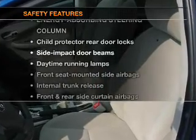And for your peace of mind, the following safety equipment is included: side airbag, stability control.